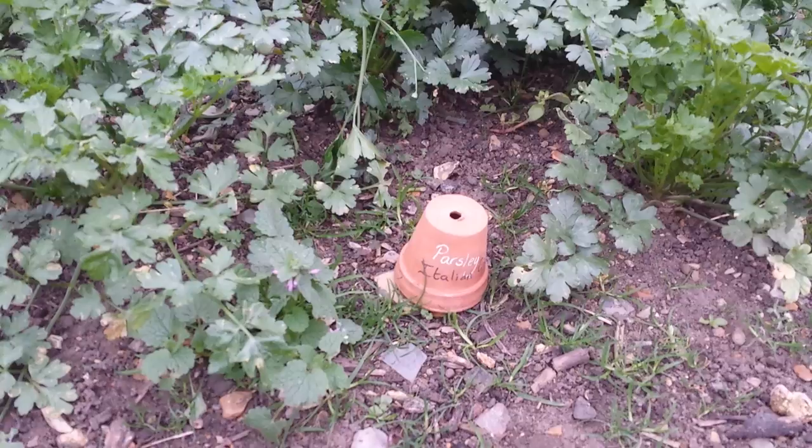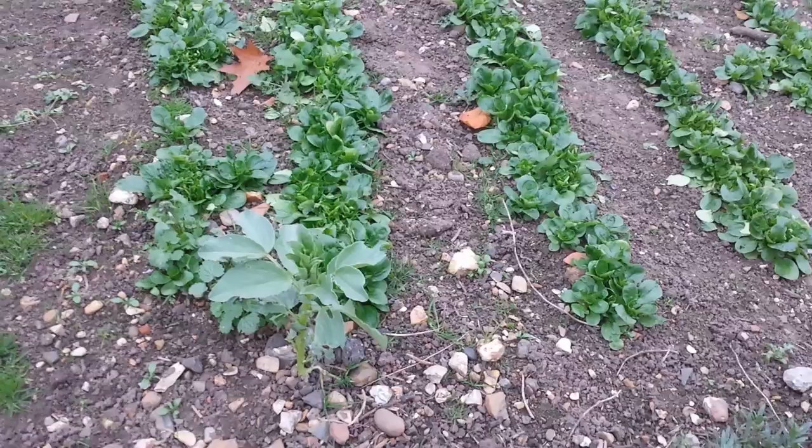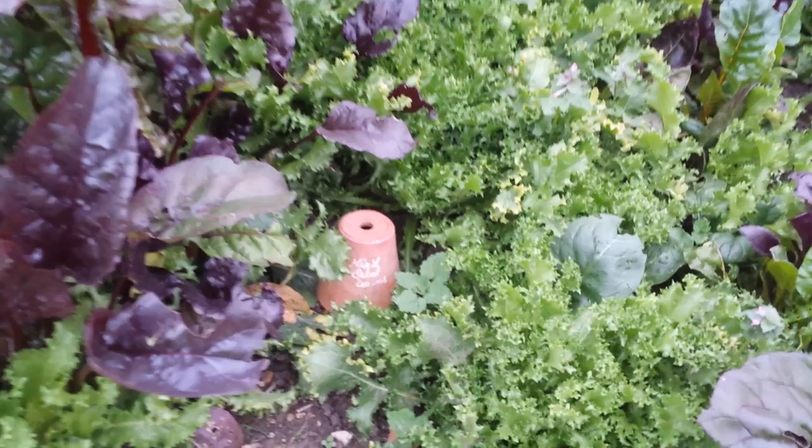That's Italian Parsley. And that's corn salad. These ones — and of course a few renegade beans, you see here. And corn salad again, and of course some beetroot. Yeah, mixed salad leaves.